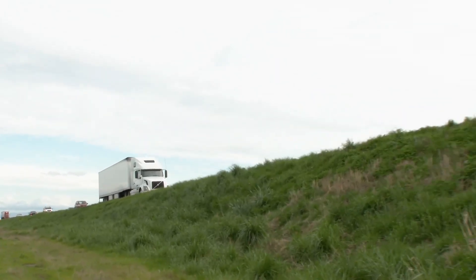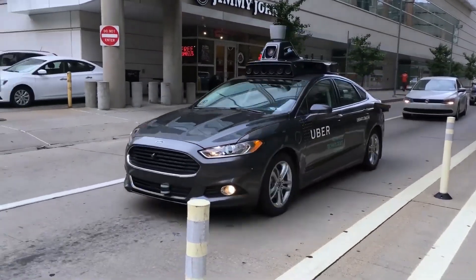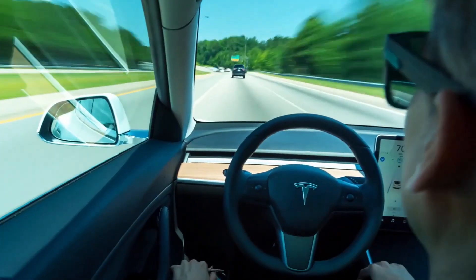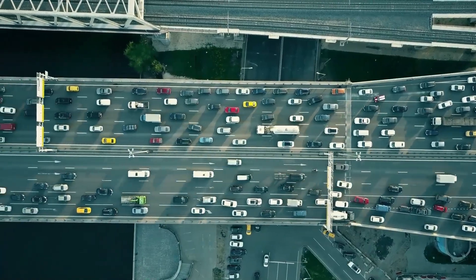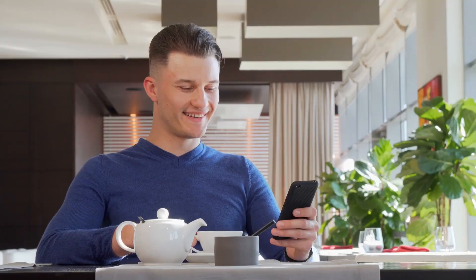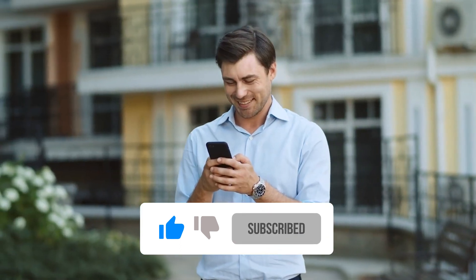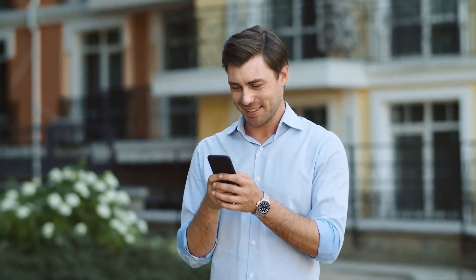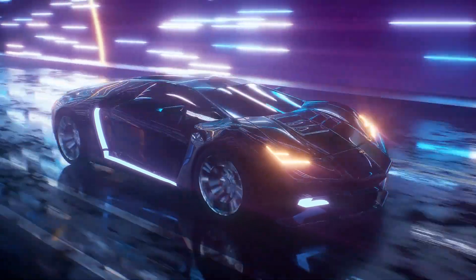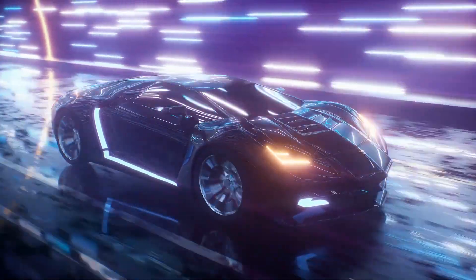In summary, the future of electric roads is bright, with the potential to revolutionize transportation and contribute to a more sustainable and equitable world. What are your thoughts about electric roads? Let us know by leaving a comment below. And if you found this video informative and exciting, please give it a thumbs up. Don't forget to subscribe to Motor Minds for more fascinating insights into the world of automobiles and transportation. We'll see you in the next one.